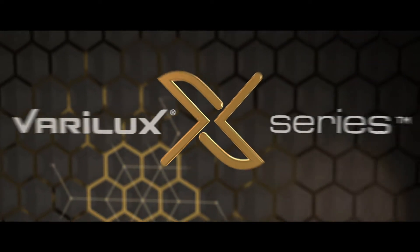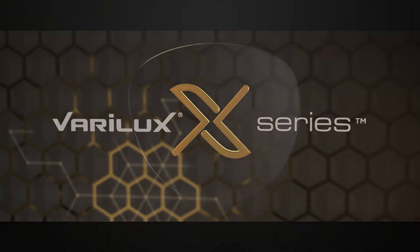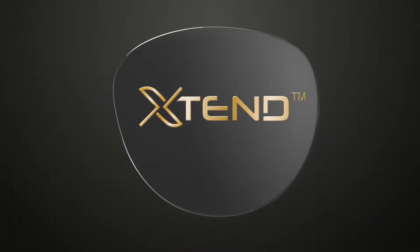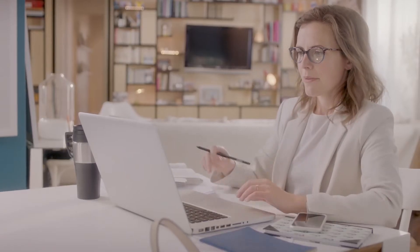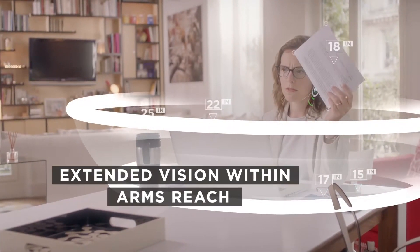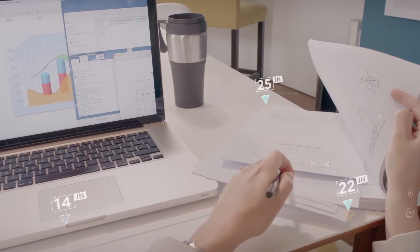But revolutionary new Verilux X-Series lenses have changed the game, thanks to new Xtend technology. Verilux X-Series lenses improve on the benefits of Verilux S-Series by significantly extending wearers' vision in the near and intermediate zones.